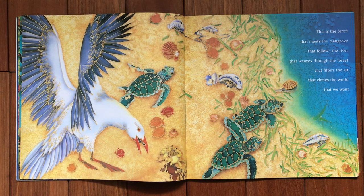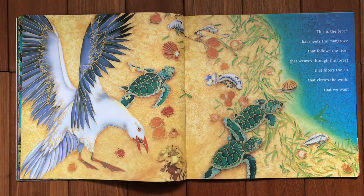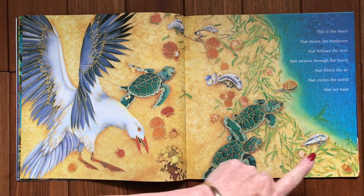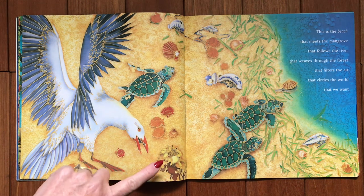Onto the beach — we start over here with this silver gull, and then there are three green sea turtles and some scallops. This here is a Portuguese man of war — you might know them as blue bottles. And there's a little ghost crab that's camouflaged in the sand just down here.